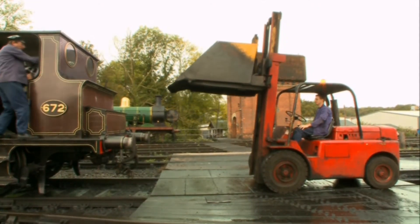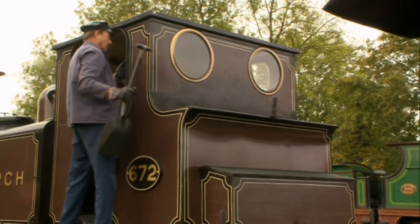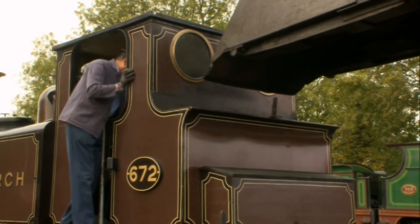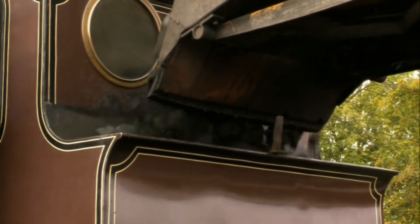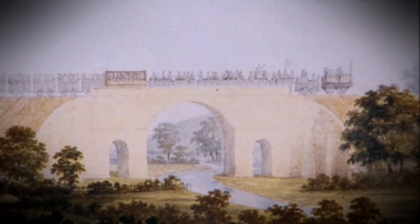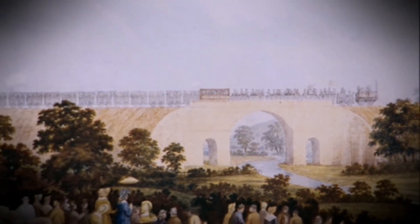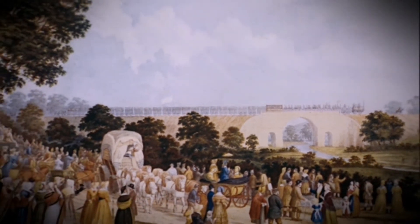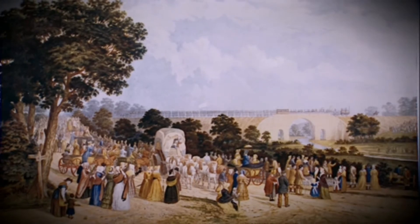Locomotives may be the stars of preserved railways, but in the days of steam only engine drivers and their trusty firemen got to be this hands-on. The travelling public's perception of the railways was more influenced by the creature comforts of their carriages — or lack of them. The first ever railway, the Stockton and Darlington, was never conceived as a passenger service, so on the opening day in 1825, most passengers had to travel in converted coal trucks. Even the VIPs' specially built coach was a very basic affair.